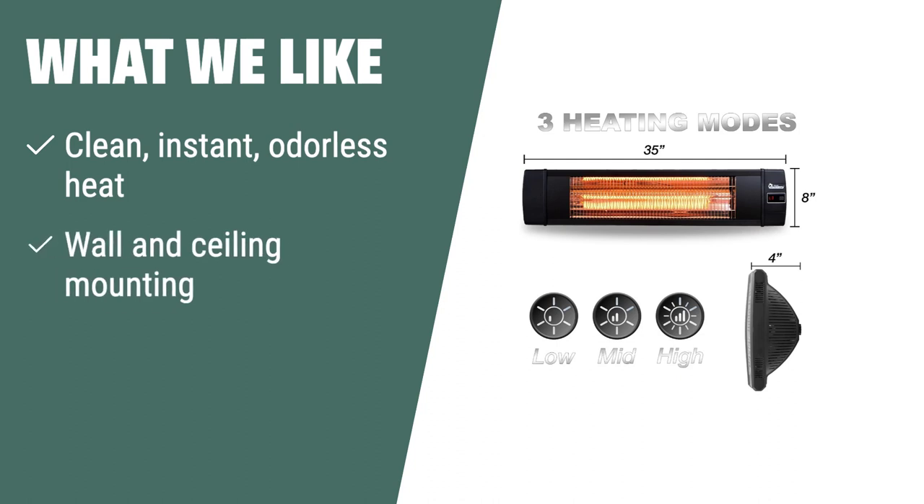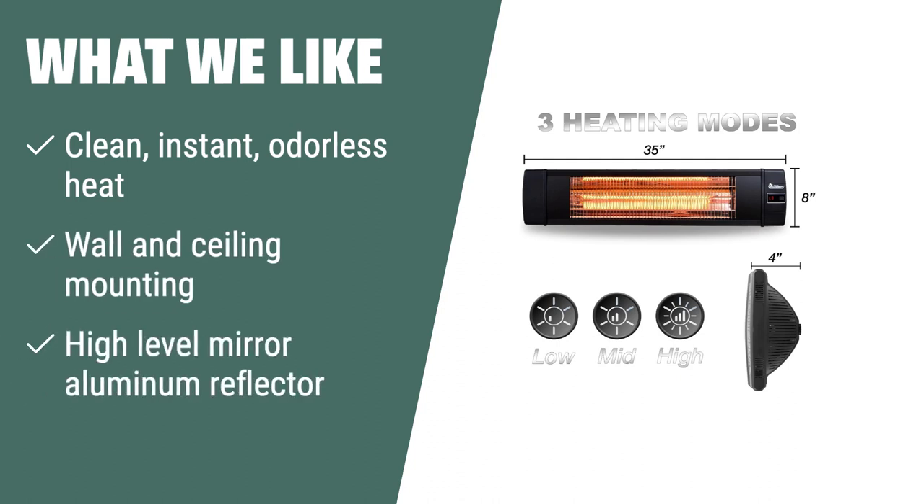If you are looking for a versatile outdoor heater that provides clean, instant, and odorless heat, the Dr. Infrared Heater DR-238 Carbon Infrared Outdoor Heater is the perfect choice. With its wall and ceiling mounting bracket, it is suitable for use in a variety of indoor and outdoor settings. The high-level mirror aluminum reflector ensures strong heating efficiency, making it ideal for home, backyard, garages, and outdoor patios.